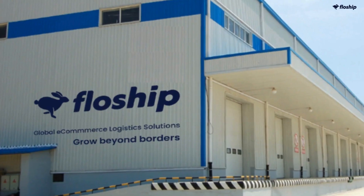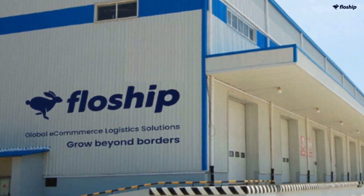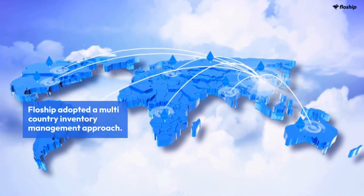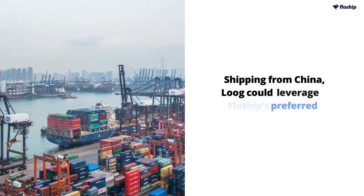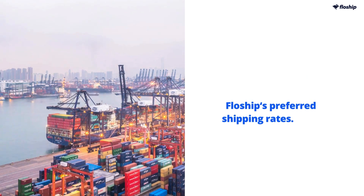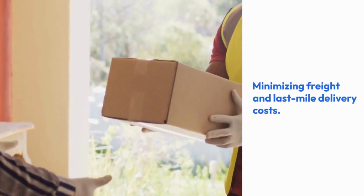Enter Flowship. With extensive experience in Australia fulfillment solutions, Flowship adopted a multi-country inventory management approach. This minimized shipping costs for Lug. Shipping from China, Lug could leverage Flowship's preferred shipping rates, minimizing freight and last-mile delivery costs.